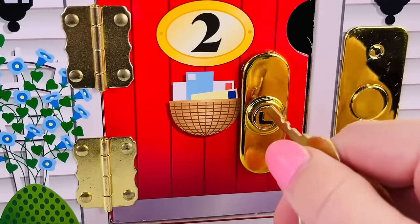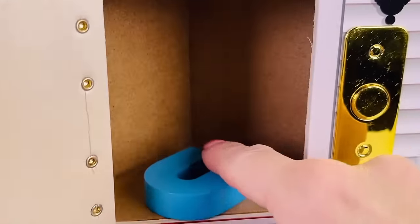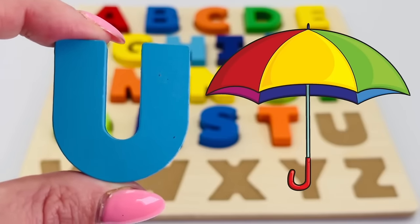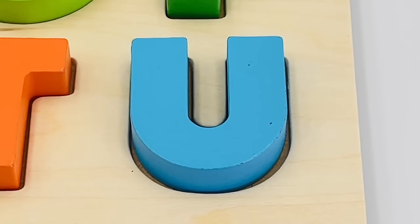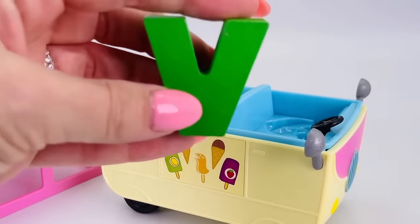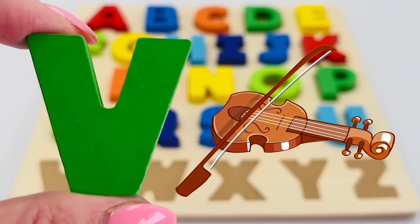I have a key to the red door with a number two on it. What's inside? It's the letter U! U is for umbrella. Hey, look — it's an ice cream van with the letter V! V is for violin.